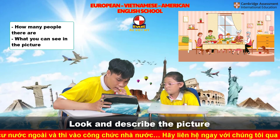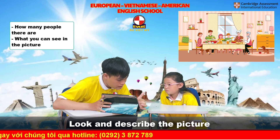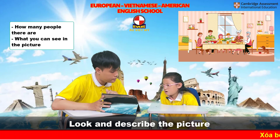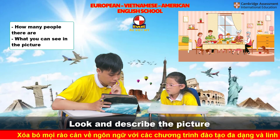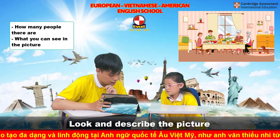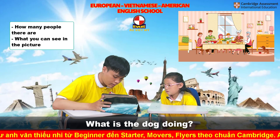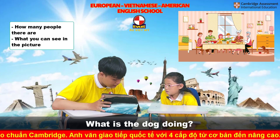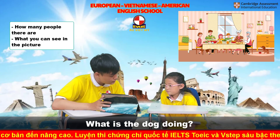What else can you see? Can you see the pictures? How many pictures? There are five pictures. What else can you see? Can you see the dog? Yes. What is the dog doing? The dog is eating food.